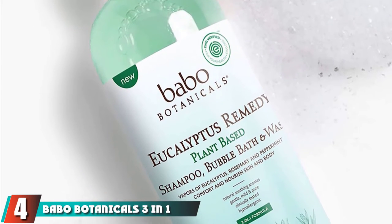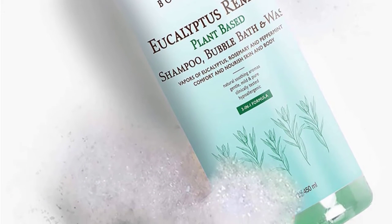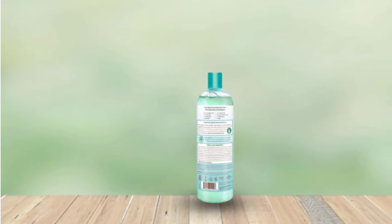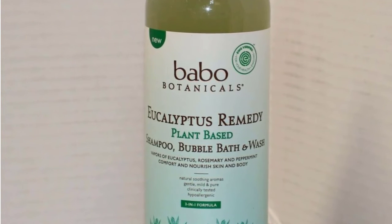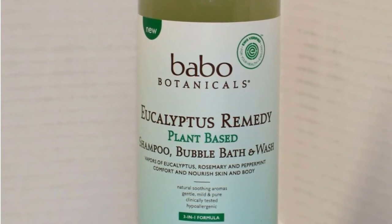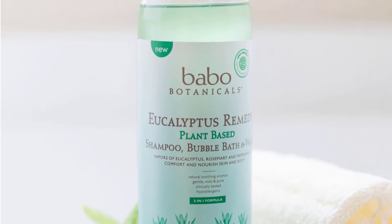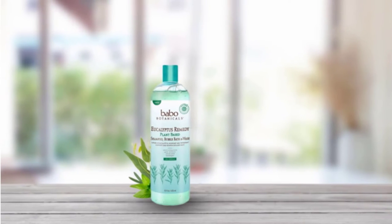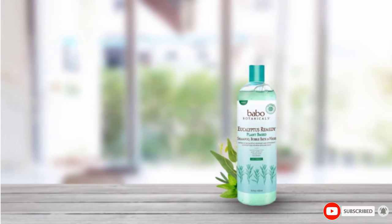Next at number four, we have Bobo Botanicals 3-in-1 Bubble Bath. Bobo Botanicals is known for its line of gentle and plant-based body care for kids, and they've come out with a great new scent. Eucalyptus, peppermint, and rosemary are fresh without overpowering sensitive noses, promoting relaxation while soothing cold symptoms like mild coughs and congestion. If you hated Vicks VapoRub and that awful smell as a child, this one's for your kid. The hypoallergenic 3-in-1 combo contains no dyes and is free of harsh chemicals and nut products. Ingredients are also EWG certified and USDA certified organic.